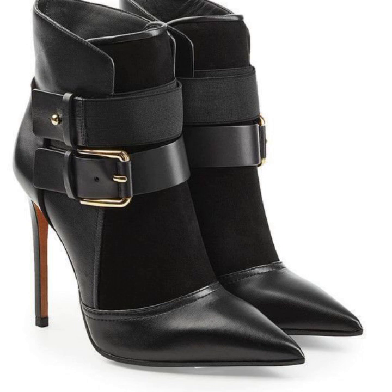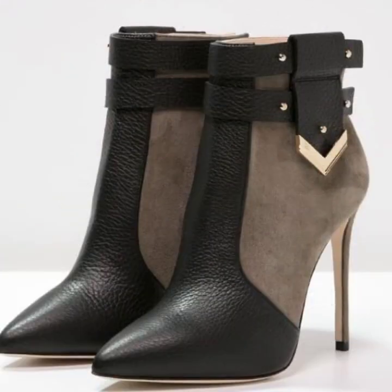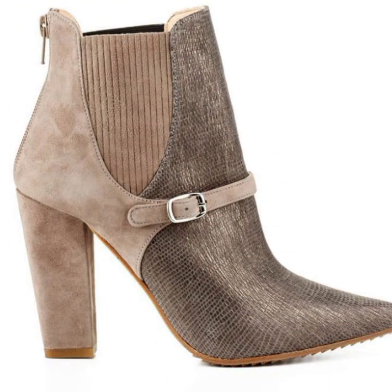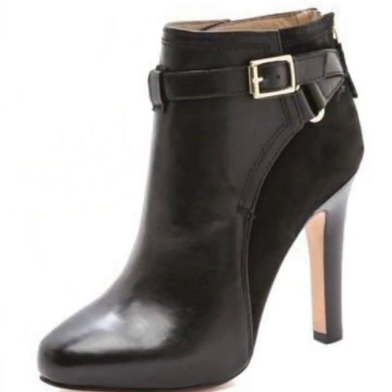Some style is snakeskin style, some style is leather and semi-leather style just like this, some style is color block style. You can see different brands in this shoes collection.